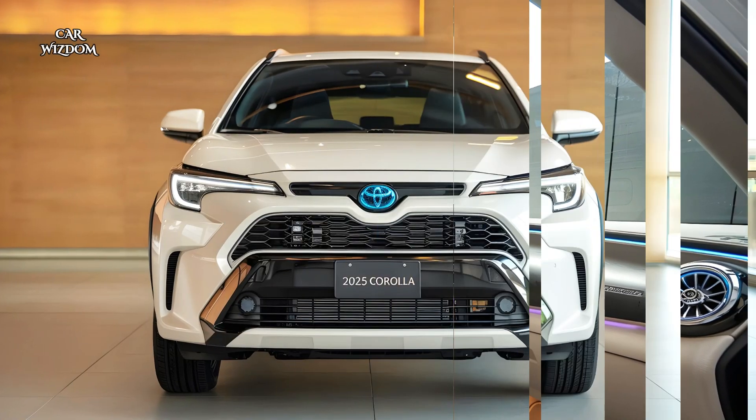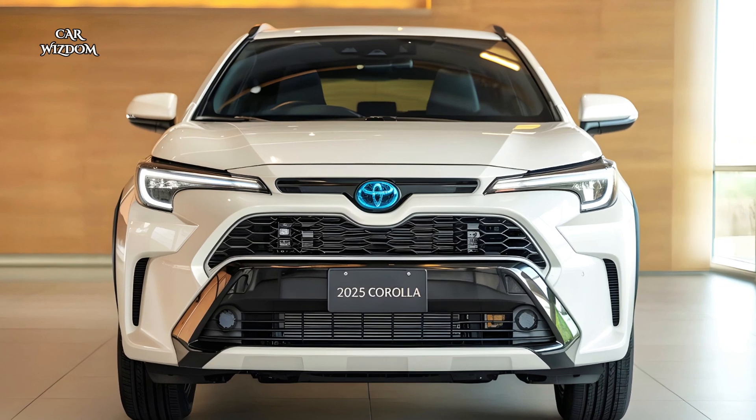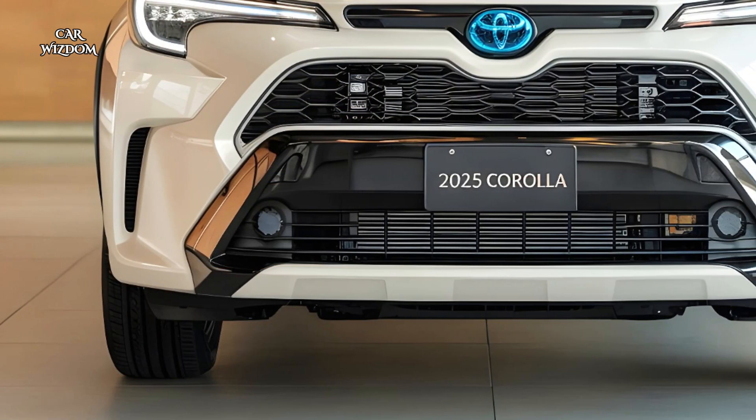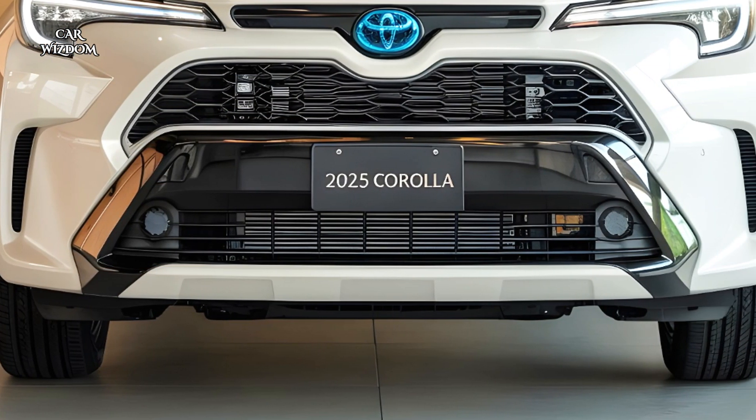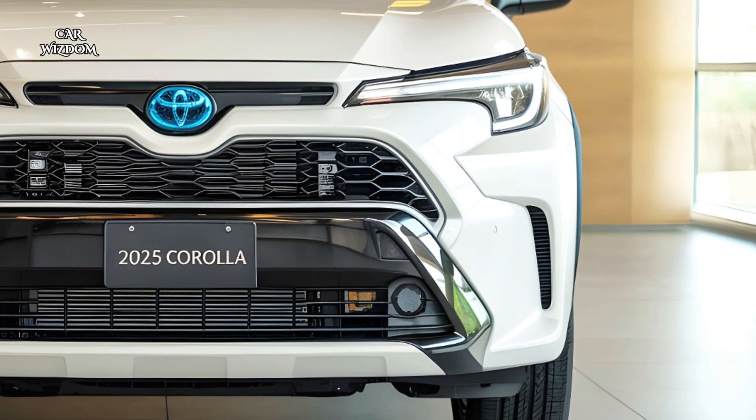Aerodynamic elements enhance both performance and fuel economy, while the black cladding and 18-inch alloy wheels add a rugged touch, ensuring this crossover feels equally at home on city streets and off-road trails.